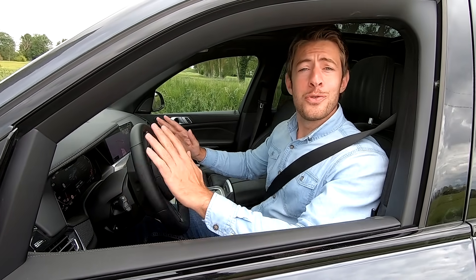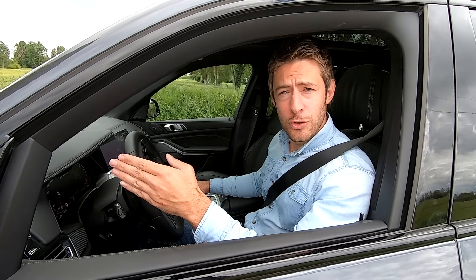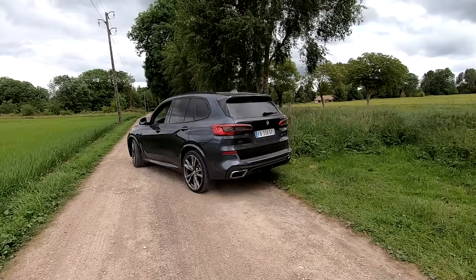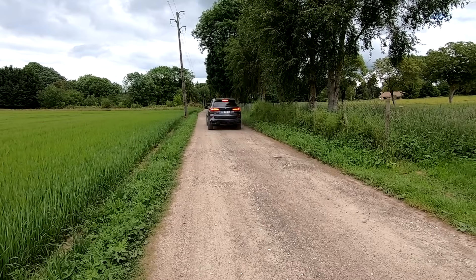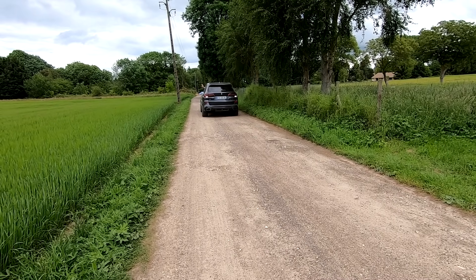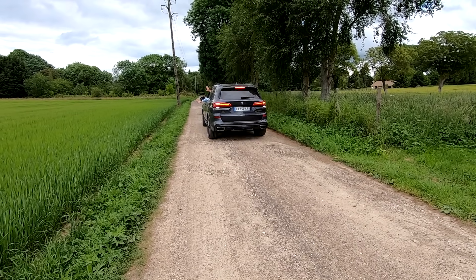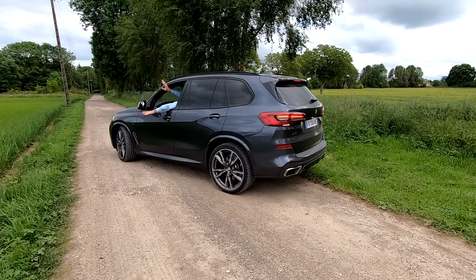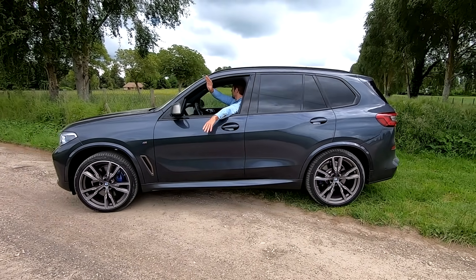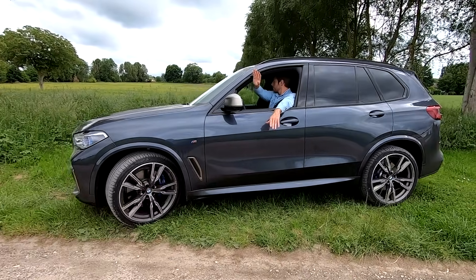On teste maintenant l'assistant de recul sur ce nouveau BMW X5 : j'avance d'une trentaine de mètres, j'appuie sur l'assistant de recul, et le véhicule se repositionne tout seul sans aucune action sur le volant. La seule action requise est d'accélérer quand le véhicule en a besoin. C'est ultra pratique.